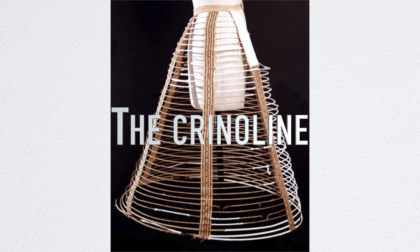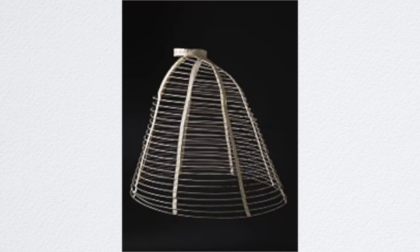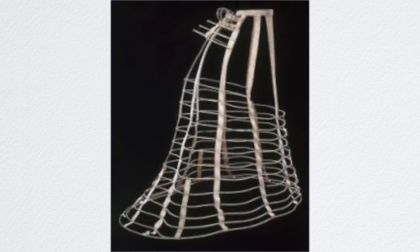The crinoline is a cage-like structure petticoat that was designed to hold out a woman's skirt. It got so big, and it was also dangerous to wear if the woman isn't careful. There were instances where women would die or get injured because their hoop skirts got caught on fire or the hoops were caught in machinery. Around 1864, the shape of the crinoline began to change. The front and sides contracted, leaving volume only at the back. The crinolette followed, and it was a hybrid of the crinoline and the bustle, with the cage structure only extending down to the back of the legs in the mid-1870s.